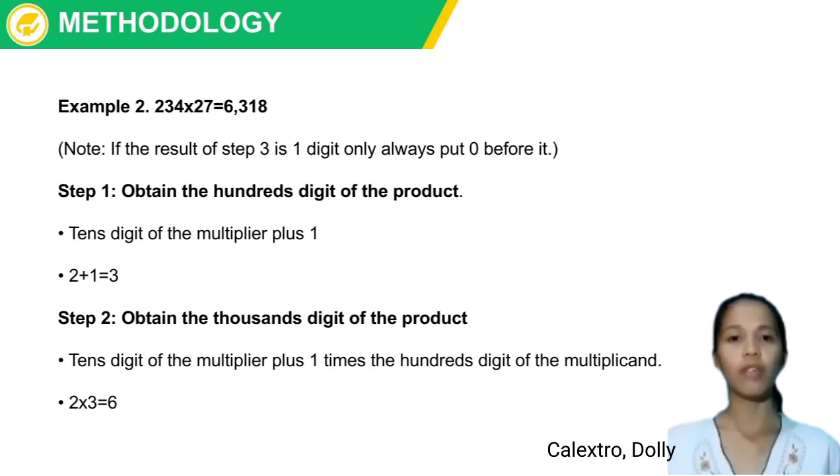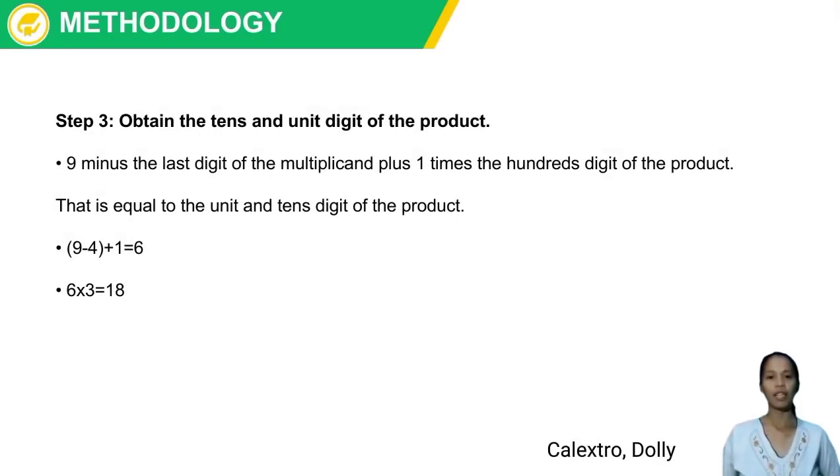Example 2: 234 × 27 = 6,318. Note: if the result of Step 3 is one digit, always put 0 before it. Step 1: Tens digit of the multiplier plus 1: 2 + 1 = 3. Step 2: Tens digit of multiplier plus 1 times hundredth digit of multiplicand: 2 × 3 = 6. Step 3: 9 minus the last digit of the multiplicand plus 1, times the hundredth digit of the product: 9 − 4 + 1 = 6; 6 × 3 = 18.